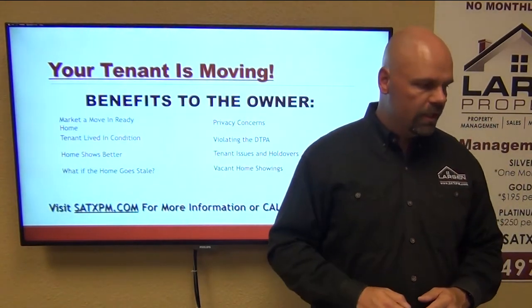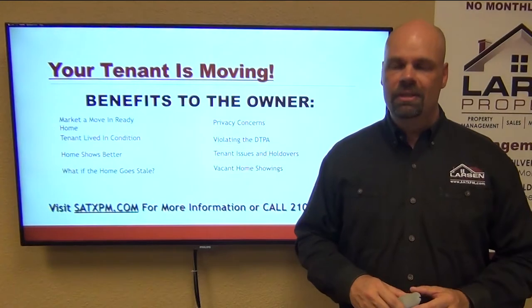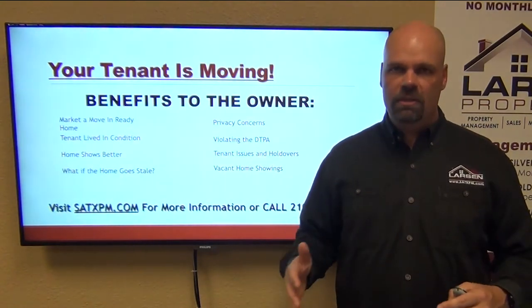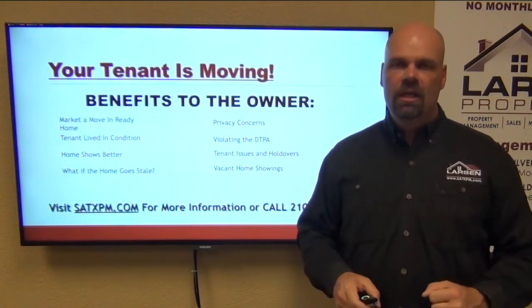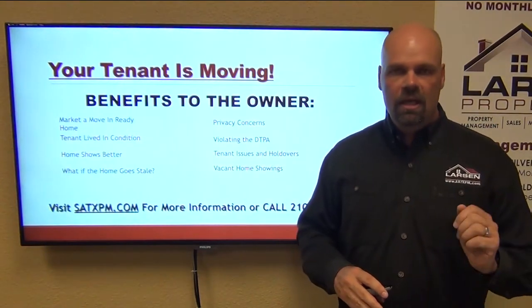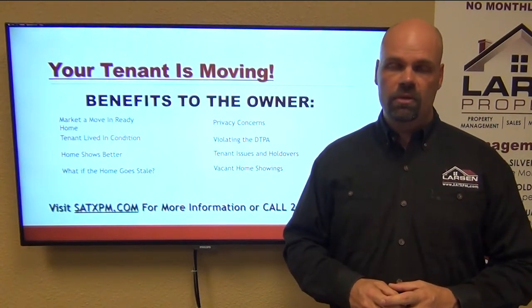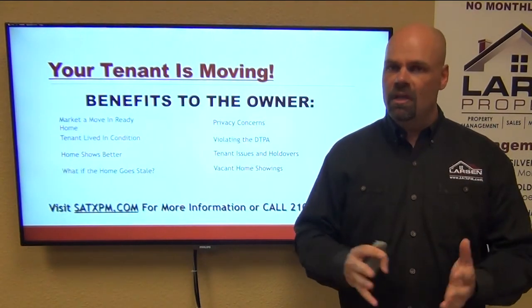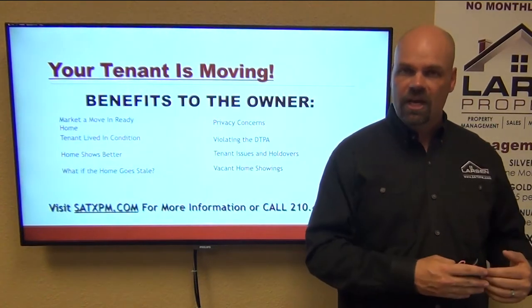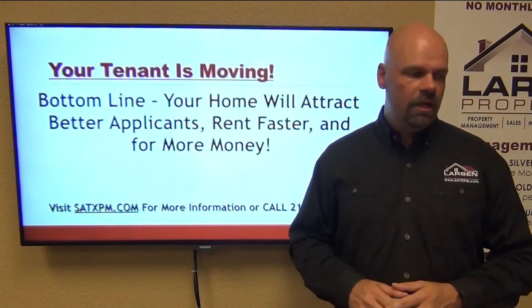Removing that from the equation, we no longer have to worry about that. Vacant home showings: if we have the opportunity to show vacant homes with an unaccompanied vacant-home showing system — this will be a separate video — but essentially when you have a vacant home you have a lockbox, and there is a way to safely show that home to a consumer without a realtor being present. Other markets have adopted this successfully, and we're going to be doing the same.